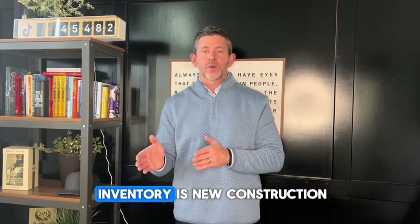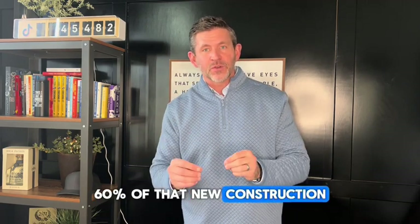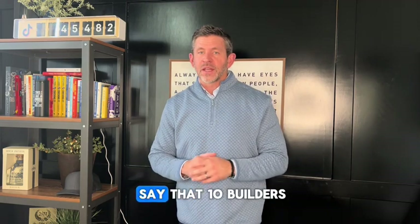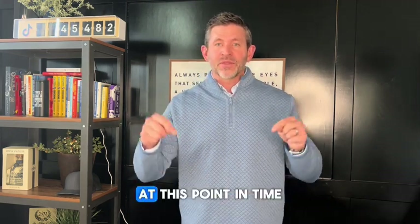Now here's where it gets crazy. That's 60% of our inventory being new construction within a 30-mile radius of Des Moines. And 60% of that new construction — so 60% of the 60% of the inventory — is built by just 10 different builders. So we can officially say that 10 builders own this entire real estate market at this point in time.